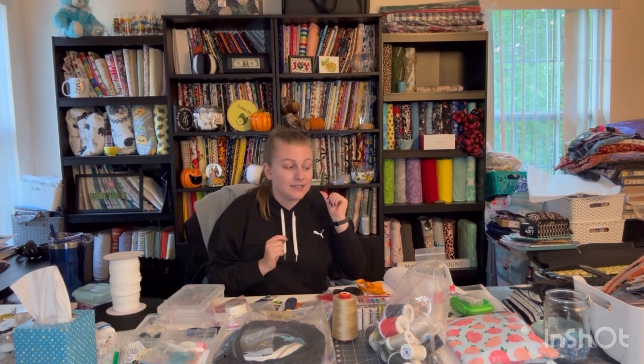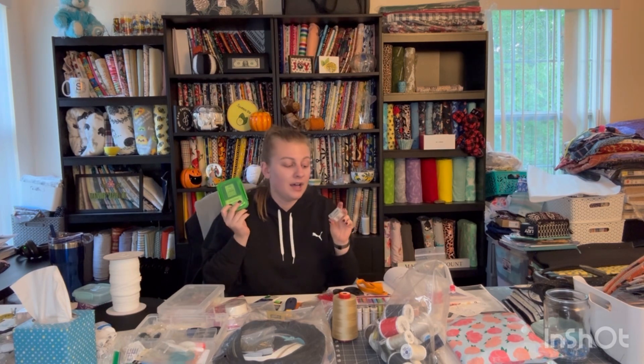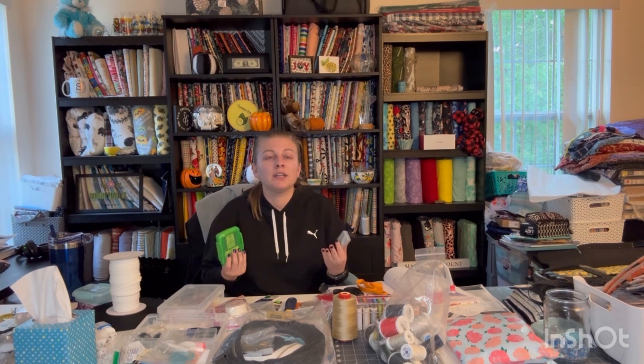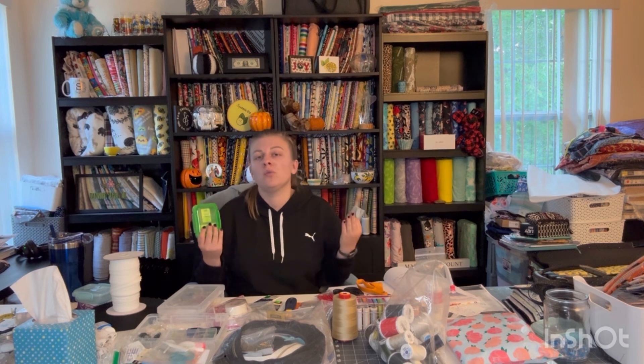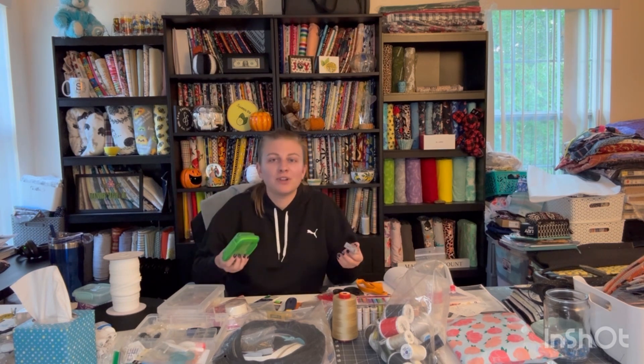Next is needles, which we already touched on. I like to buy both sewing machine needles and hand sewing needles and just have a bunch of them on hand. That way, if they break, I'll just change it out. I don't want to be working in the middle of a project and suddenly have no needles. Just have them on hand and you're ready to go.